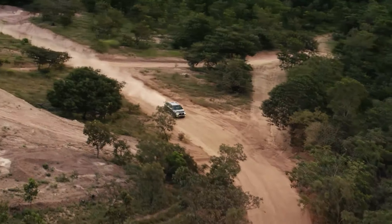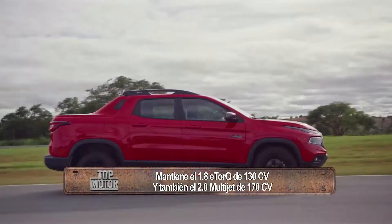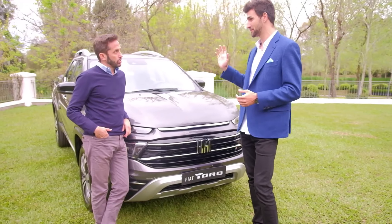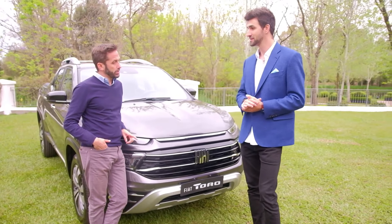De 1.3, que reduce el consumo, que reduce las emisiones. Con buen empuje. Una cifra comparable inclusive a motores de más de 2 litros de entrada. Ese es el Nastro Turbo.